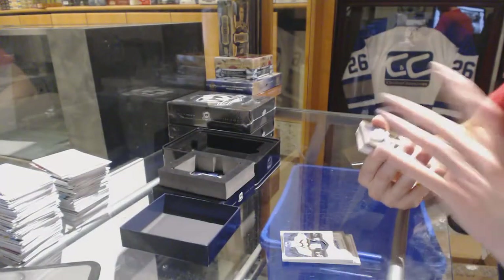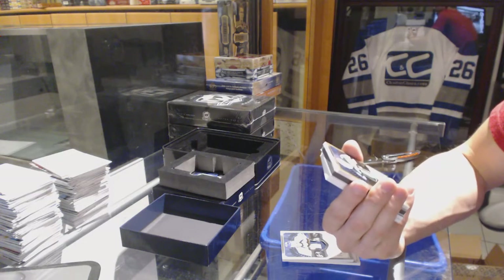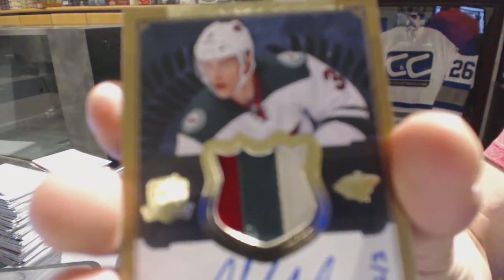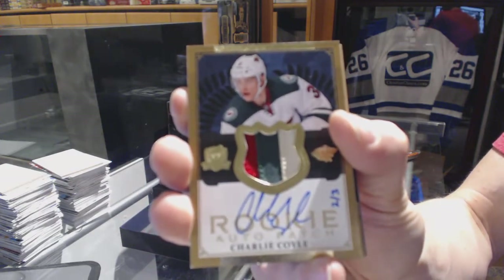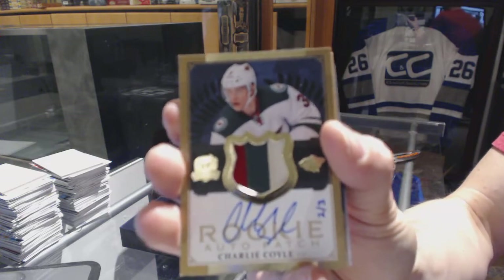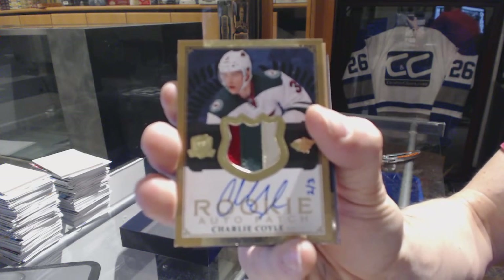Oh, sick! We've got a three-color Rookie Patch Auto Gold, number 2 of 3 for the Minnesota Wild, Charlie Coyle.